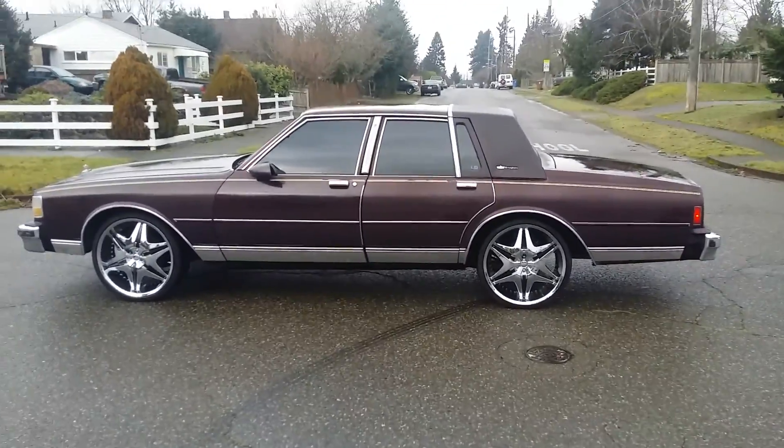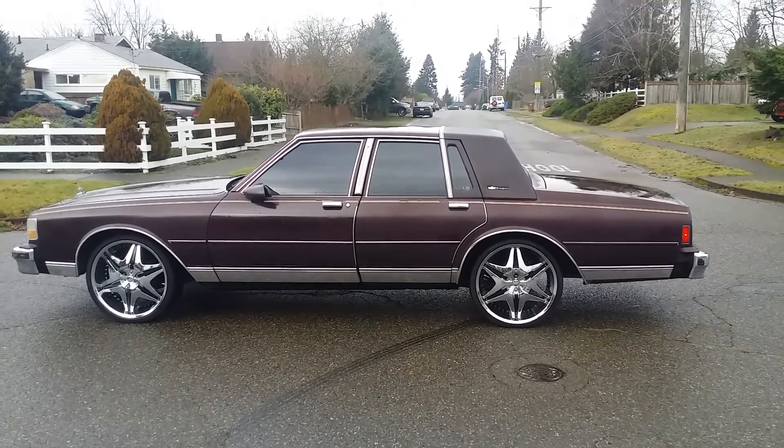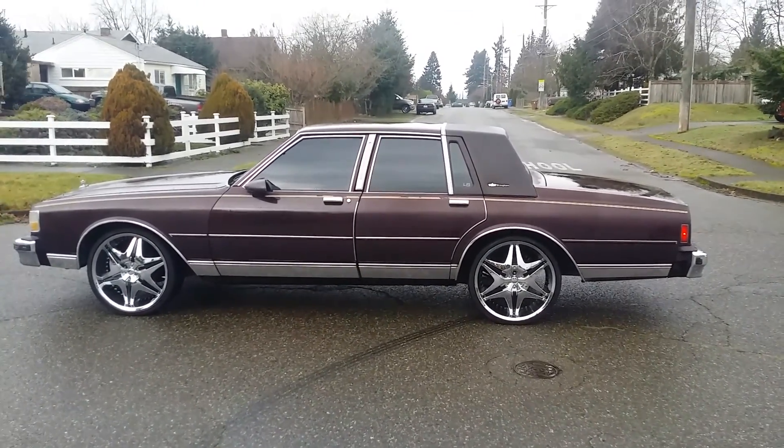But just thank you for looking. Once again, God is good all the time — don't forget that. Without God, I'd be nothing.